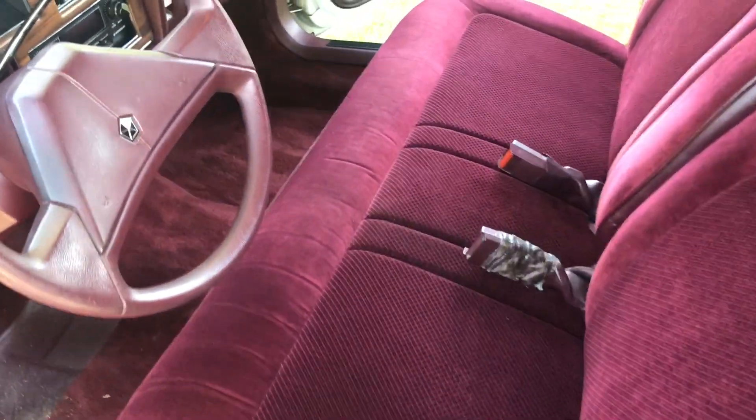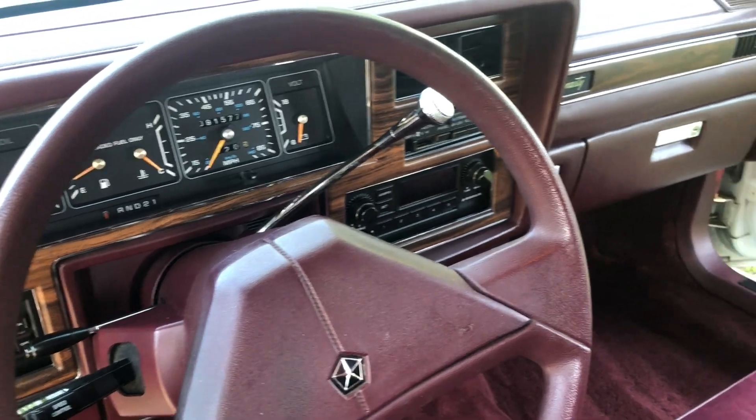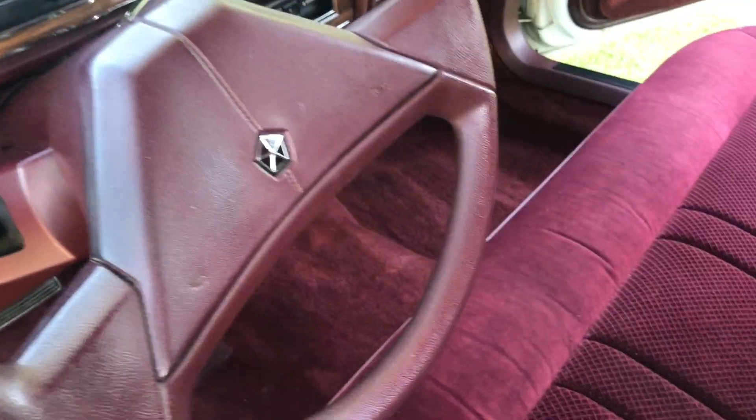True six-passenger, I guess — I wouldn't put six people in here, but... Real fake wood on the interior. Deep cup-pile carpet.